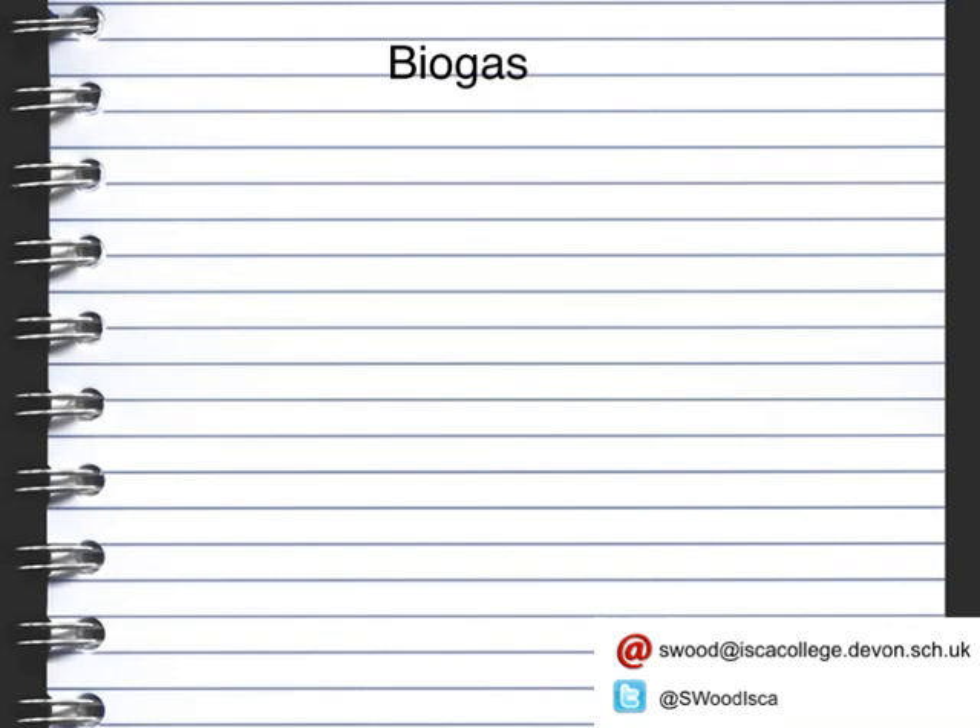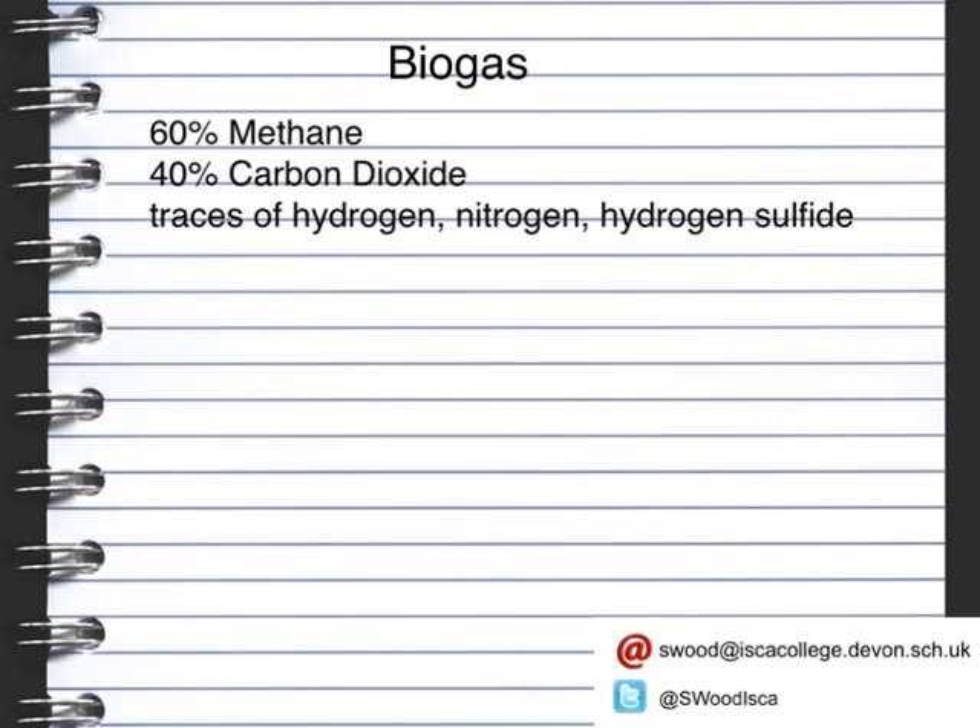Biogas is a gas that's produced by decomposing bacteria that can be found in marshes, septic tanks and in animal digestive systems. They feed on plant and animal material and produce a mixture of gases. Biogas contains 60% methane, 40% carbon dioxide, and then there are trace amounts of nitrogen, hydrogen and hydrogen sulphide.